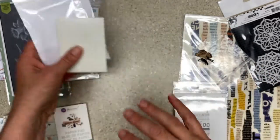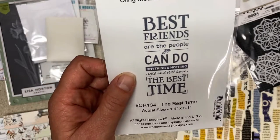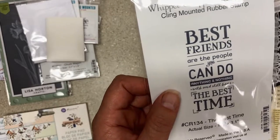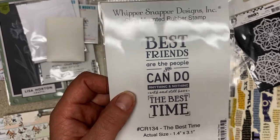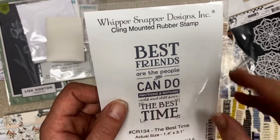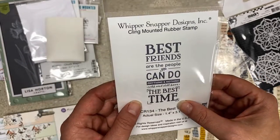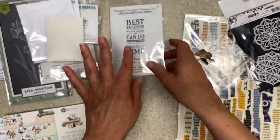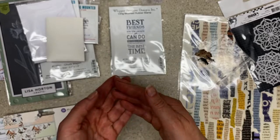'Best friends are the people you can do anything and nothing with and still have the best time.' I have a friend — when she was moving we cleaned out her garage and had an absolutely wonderful day. I thought this is a great stamp; I'm going to make her a card and send this to her. I also have a lot of friends I could make a card with this for. I absolutely loved it and the way the font was — she's clearly a paper crafter.